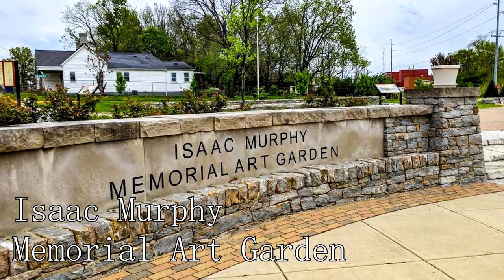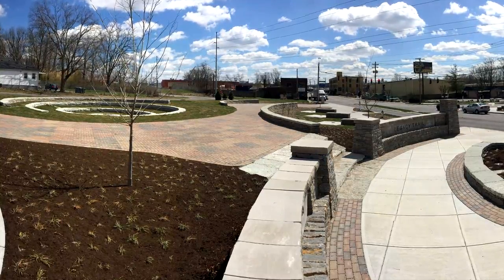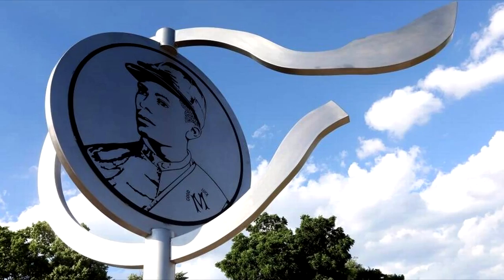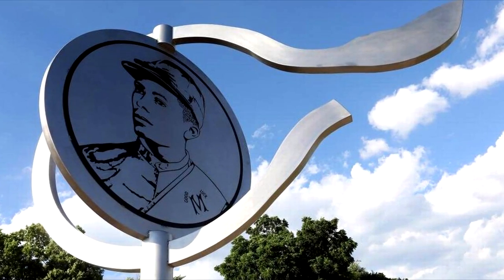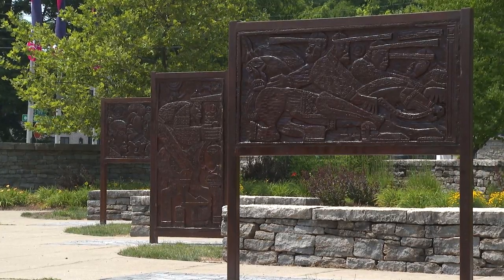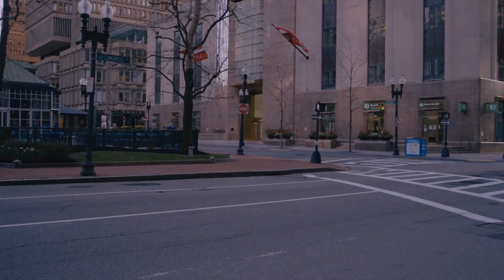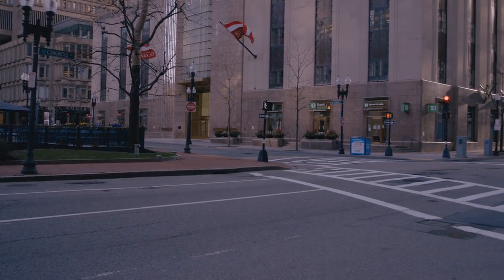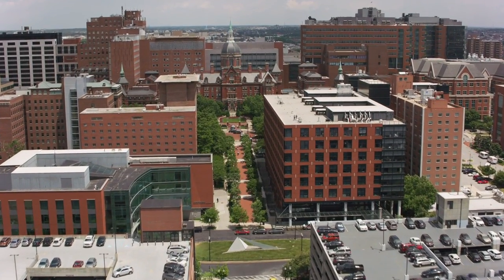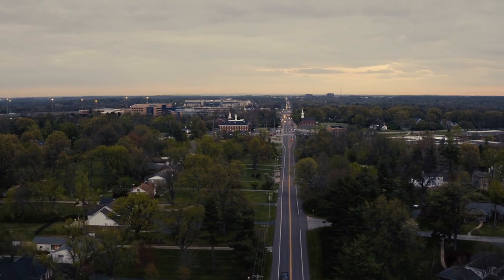Finally, at number seventeen is the Isaac Murphy Memorial Art Garden, the first park in the United States to honor the early African-American jockeys in thoroughbred racing. It's a peaceful, artistic tribute to Isaac Murphy, a legendary jockey, and a testament to the crucial role African-American jockeys played in shaping the sport of horse racing. So that sums up my top seventeen things to do in Lexington. I hope you enjoyed. If you did, please leave a like on the video, and if you're new to the channel, hit that subscribe button. Until next time, have a great day.